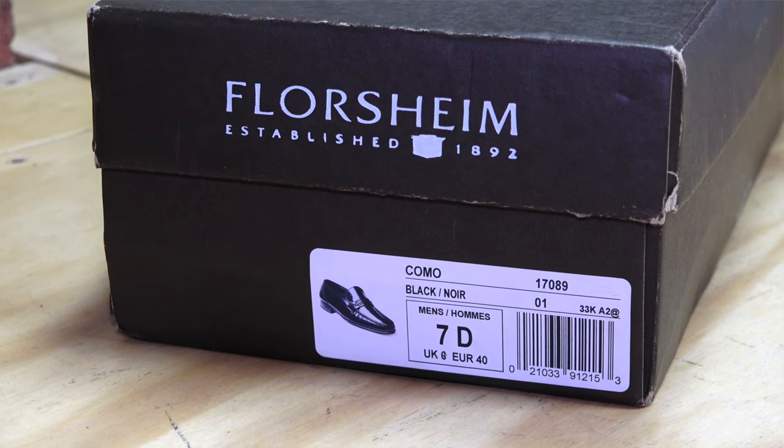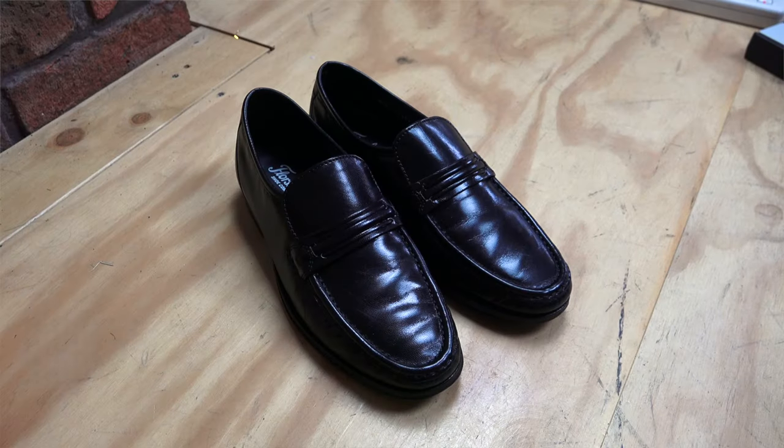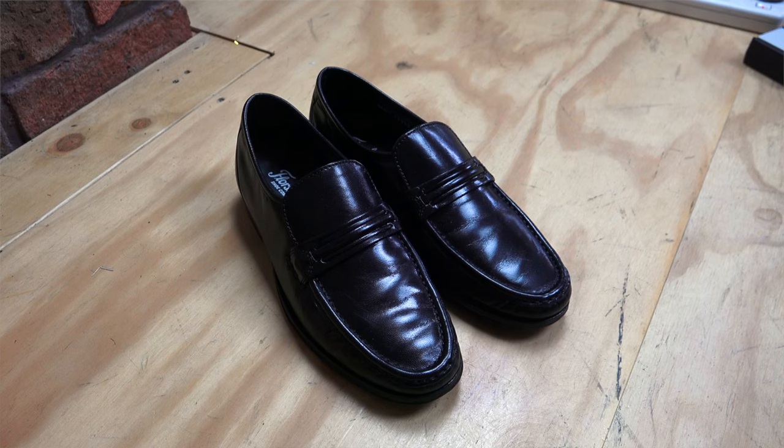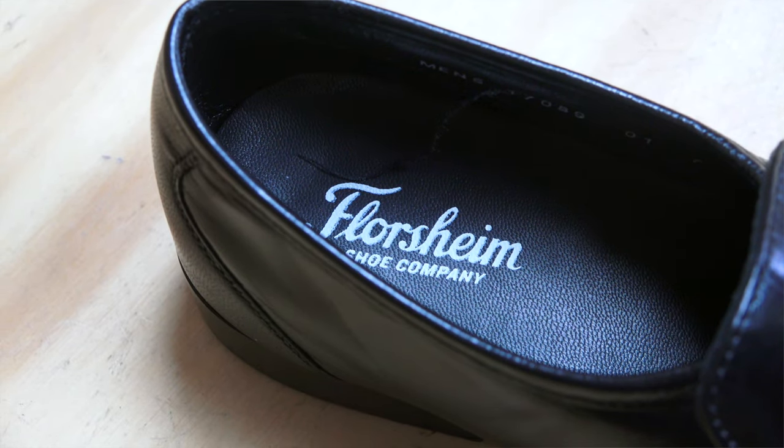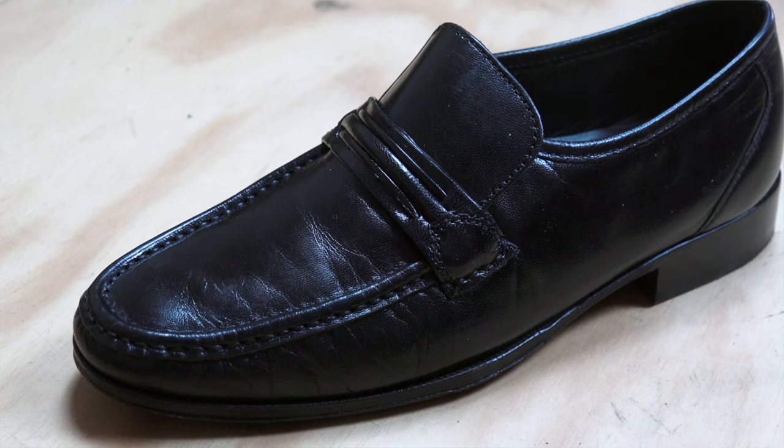About these shoes, here's what Florsheim has to say on their website. Overall, this shoe is a really cool dress shoe — a loafer, as you can see. It has moccasin toe construction on top, and on the inside it says leather sole, leather upper, and leather lining.